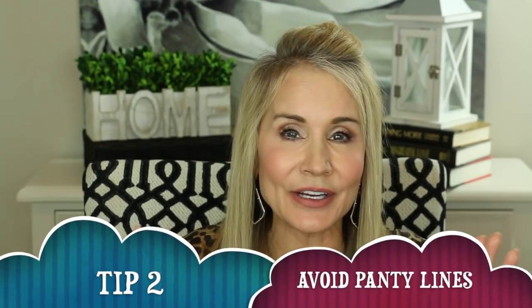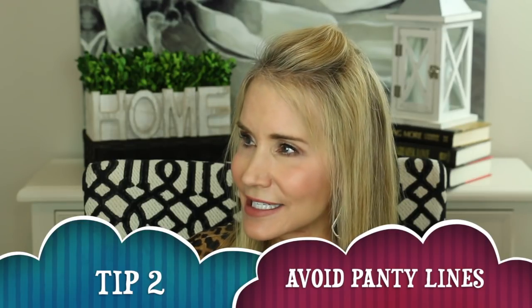Tip number two is to avoid panty lines. For many years I just didn't care about this — I didn't notice it. Then my husband started saying things like, 'You need to take a look at the rear view, it's not so great back there.' One time I was at an enrollment meeting in Garden City, Kansas, and he said I needed to pull my blazer down because it really wasn't a good look. I realized to my horror that I had the panty line problem.